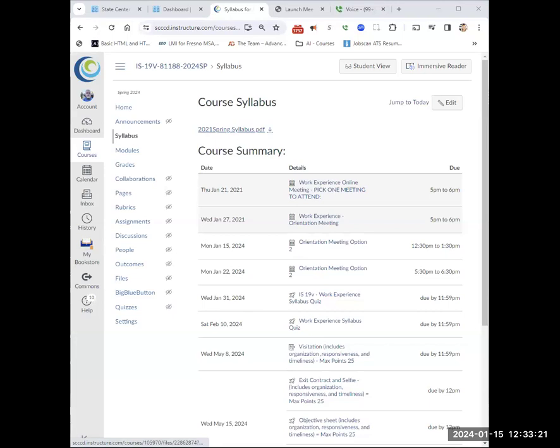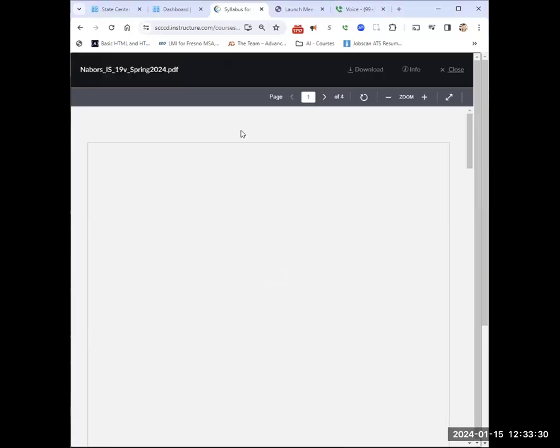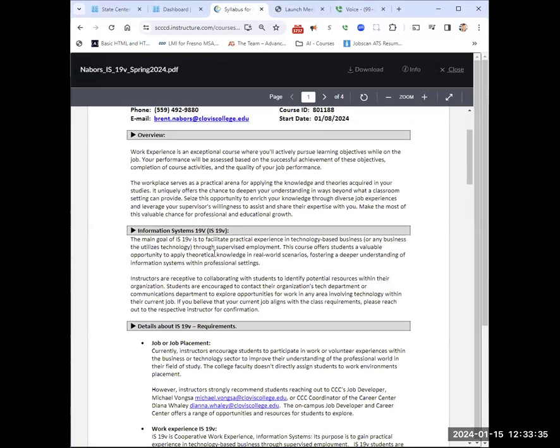I'm going to share my syllabus here — let me get it opened up and share my screen. My syllabus covers a lot of stuff, mostly prerequisites like how many hours for completion. It talks about the class and job placement. If you are currently not employed somewhere that uses technology, I'm really willing to stretch as far as I can. I had somebody who worked in a retail store where they could observe the person running the major technology, and we were able to make that work. I do encourage you to find work within your facility first.